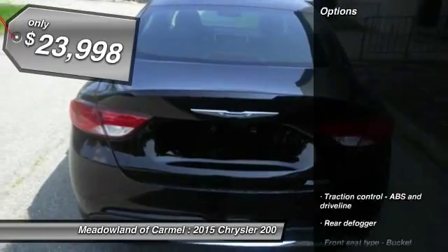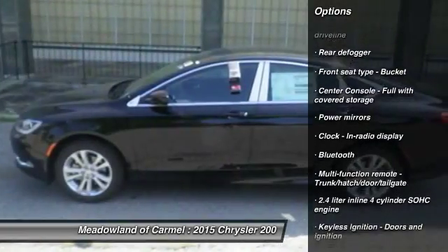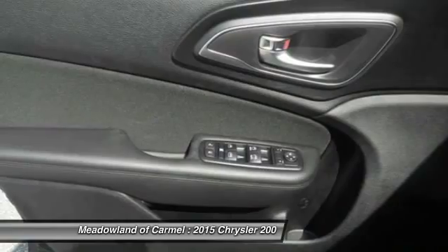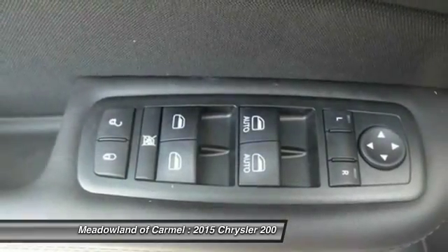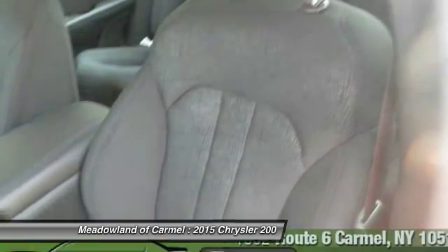Here are some of this vehicle's great options: stability control, traction control, front wheel drive, front air conditioning, automatic transmission, cruise control, Bluetooth, trip computer, compass, and passenger airbag.